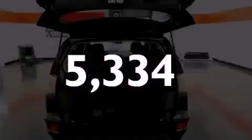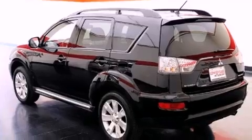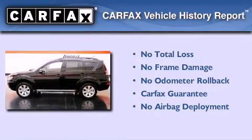With an EPA estimated rating of 28 miles per gallon on the highway, this vehicle helps leave money in your pocket where you want it. Not to mention that this Mitsubishi qualifies for the Carfax Buyback Guarantee.